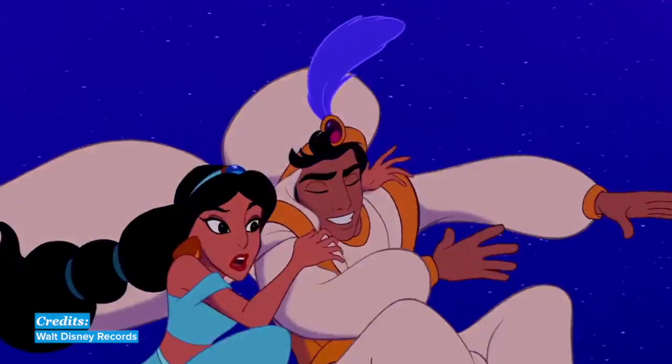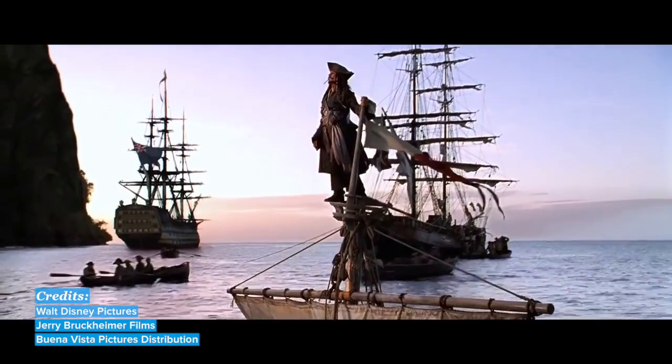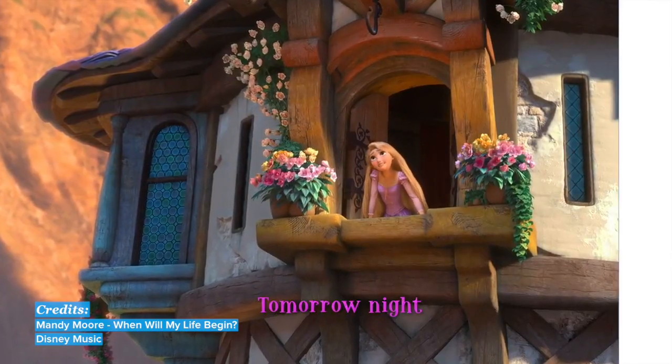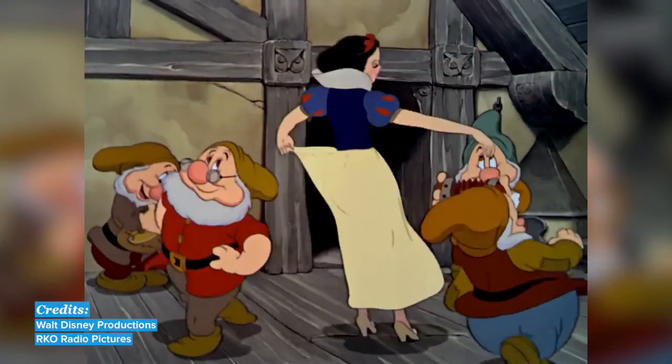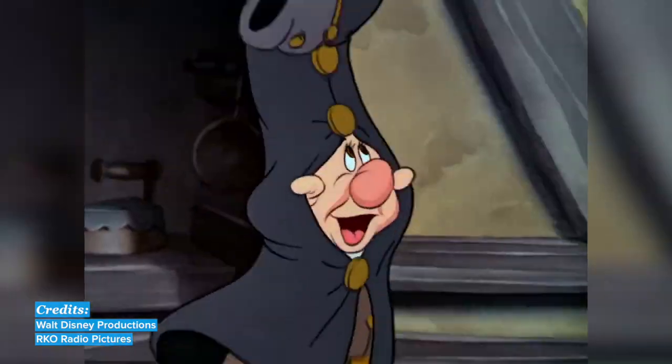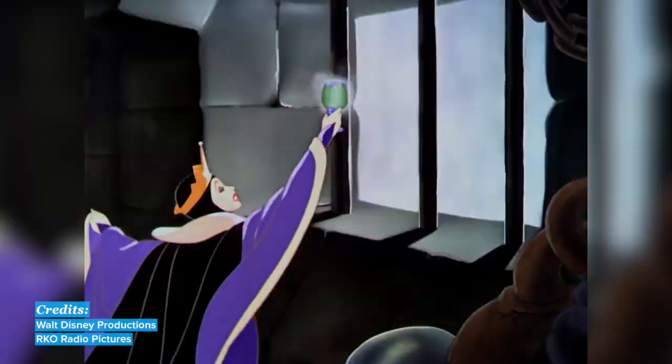Now let's go over my favorite movies to learn English with Disney, from classic cartoons to movies to songs. First, Snow White and the Seven Dwarfs. Snow White is a classic Disney cartoon about Snow White, a princess who's more beautiful than her stepmother, the evil queen.